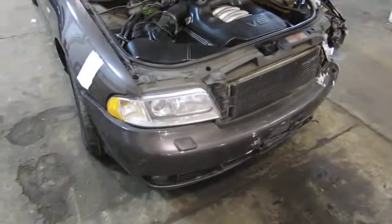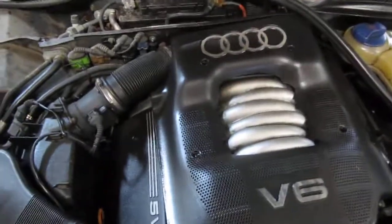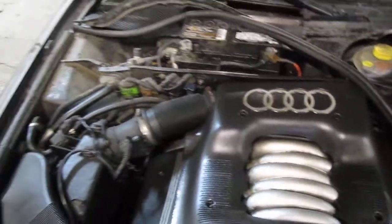Good morning and welcome to Tom's Foreign Auto Parts video portion of our inventory. Here we have a 1998 Audi A4. This vehicle has a 2.8 liter California emissions engine.